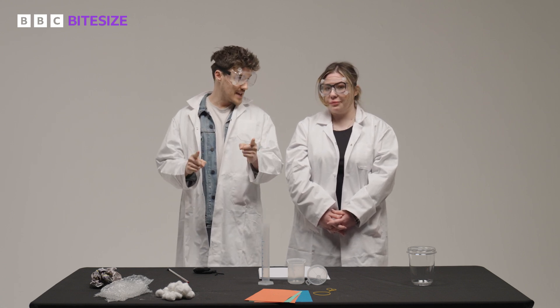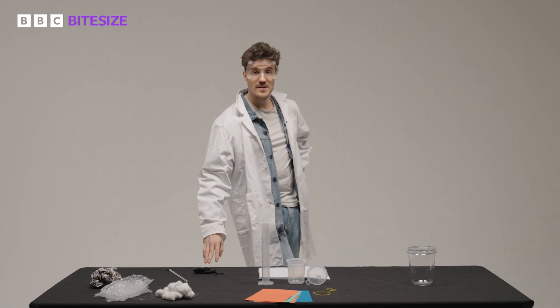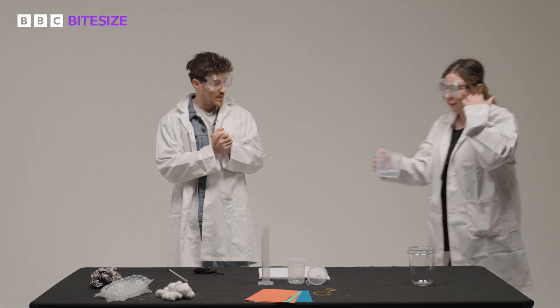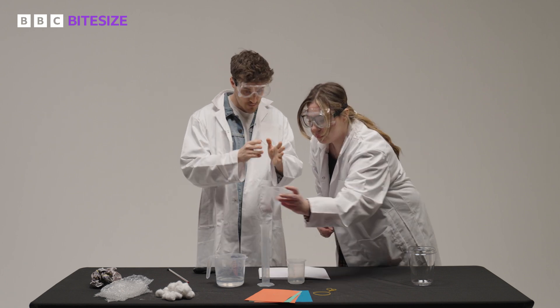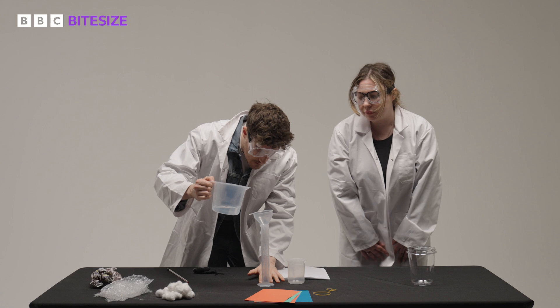We need 80 cubic centimetres of hot water. I am now going to pour that hot water into this smaller beaker using this funnel and my measuring cylinder. We're looking for 80 cubic centimetres.